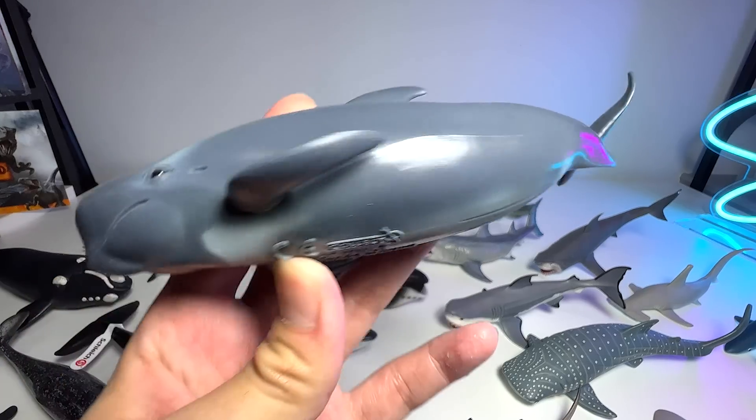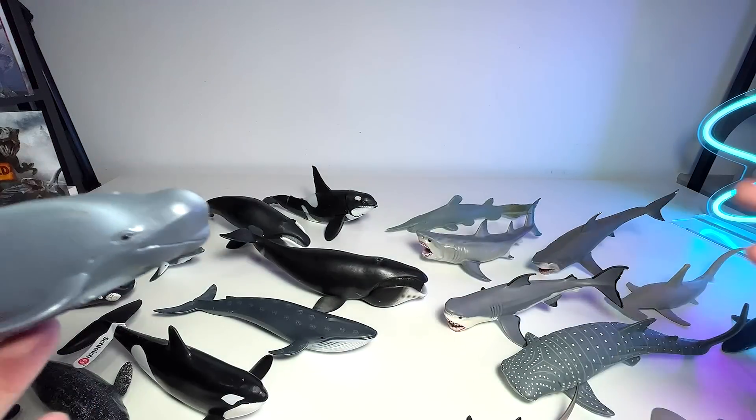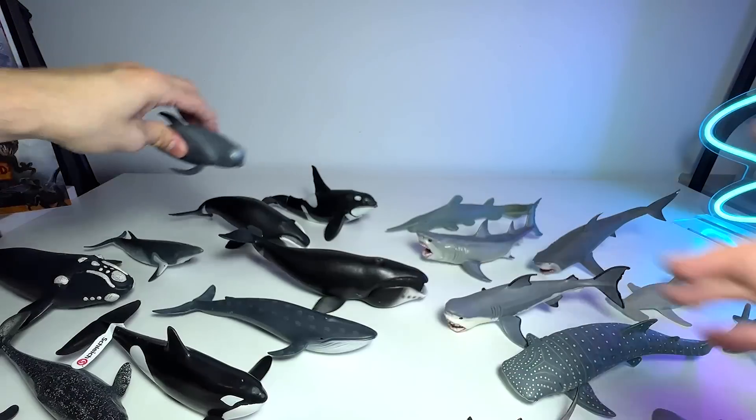Here we have a pilot whale. Do you guys know why it is actually known as a pilot whale? Because all these pilot whales actually swim in pods, and there's always one leader which is known as the pilot. So this is the pilot whale — beautiful one.